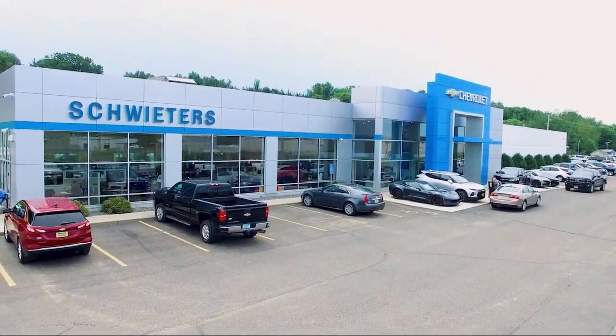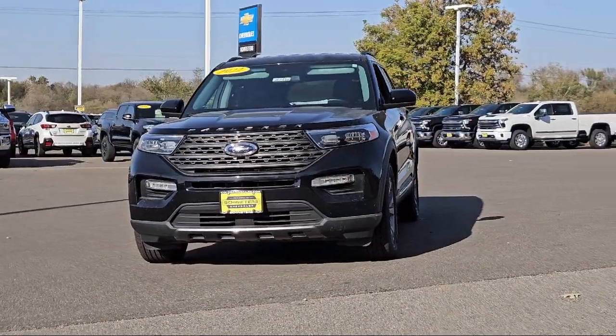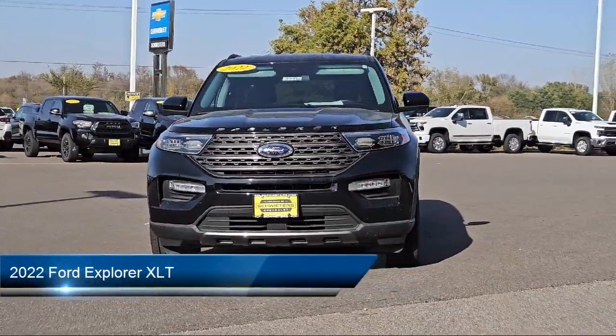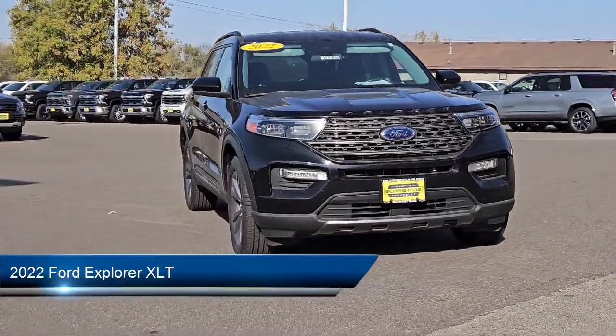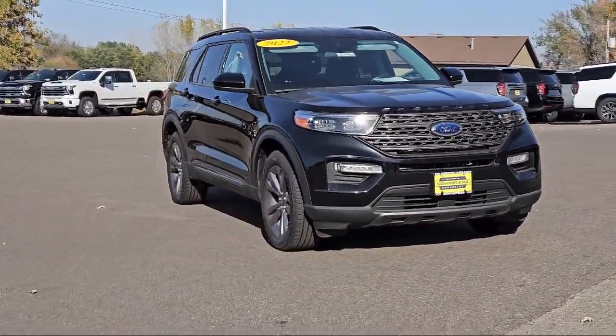Welcome to Schweder Chevrolet of Cold Spring, and here's a look at another one of our great vehicles in inventory. It comes equipped with smart device integration, auxiliary audio input, and hard disk drive with media storage.